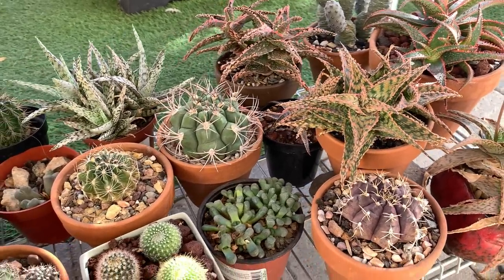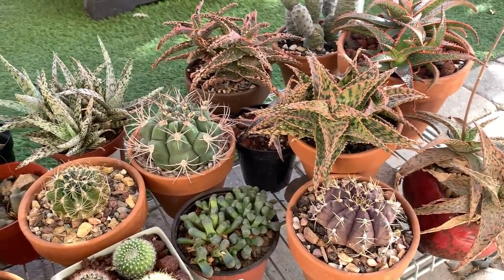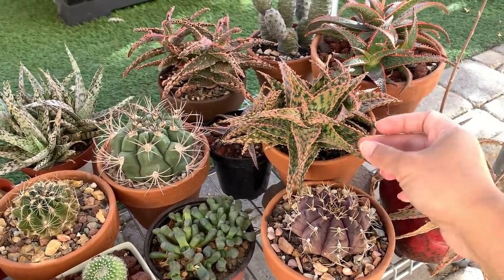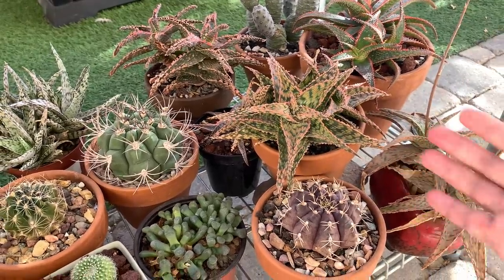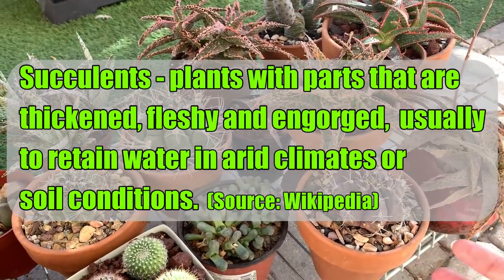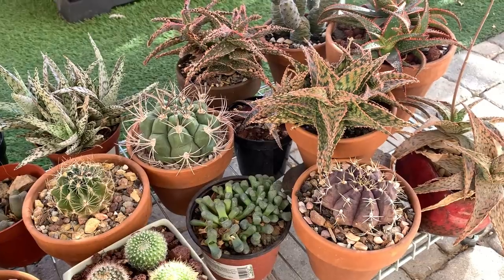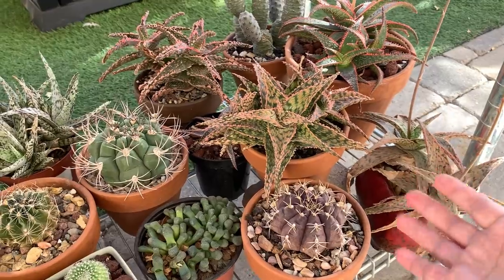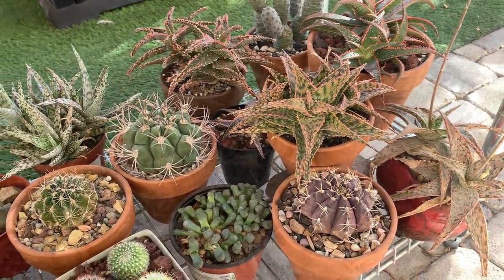What you will see here are succulents that can thrive in arid conditions. When I use the term succulents, I'm using it in the broad definition — plants having a thick part that usually stores water, whether it's the leaves, the stems, or sometimes even the roots. For the purpose of this video, I'm using it to refer to plants that can survive arid conditions and withstand prolonged periods of dryness.